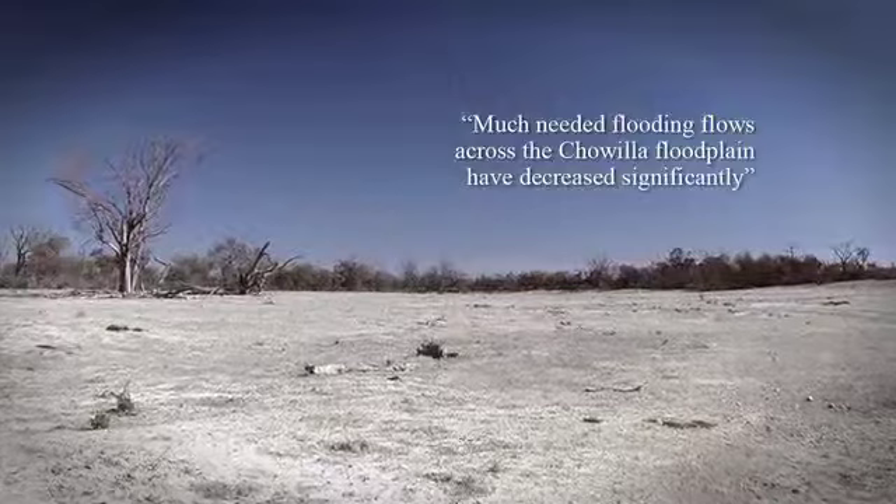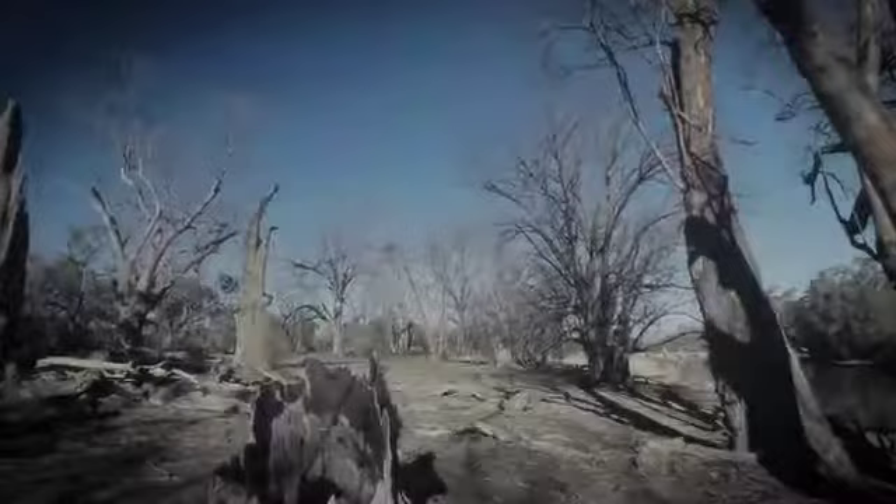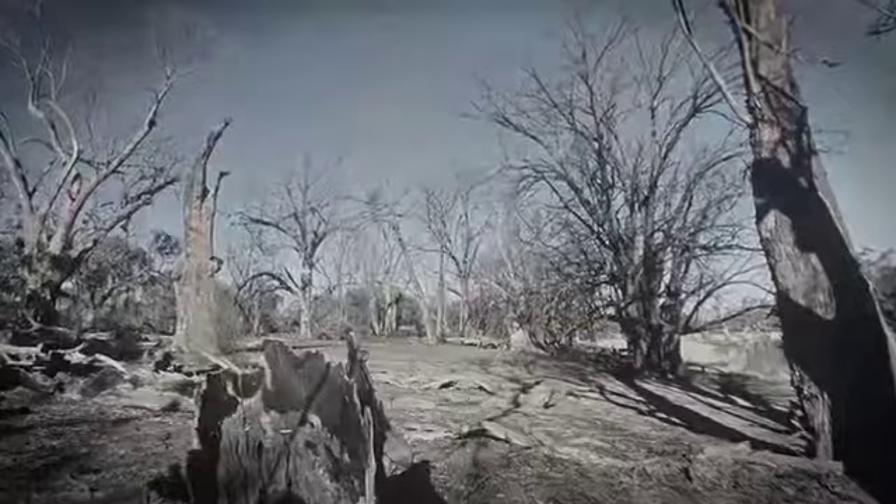While the Anna branch receives permanent flows, the ecology of Chowler, with its semi-arid climate, can only be sustained by regular inundation across the floodplain. Such inundating flows have decreased significantly as a result of river regulation, over-extraction and the prolonged drought. Climate change predictions show that we can expect further reductions in inundation frequency.